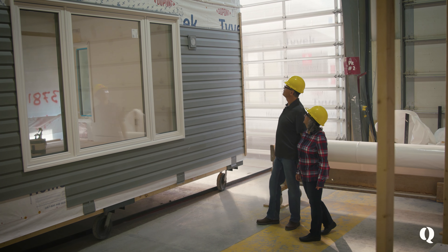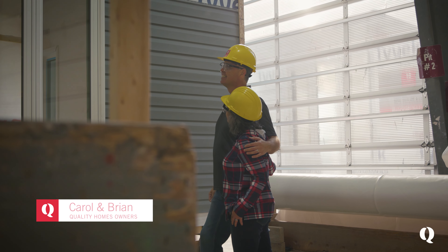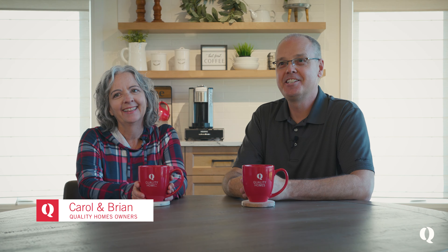Today's a very exciting day for us. We're so excited to take this tour and see our house in production. Yes, we are so ready to go see it.